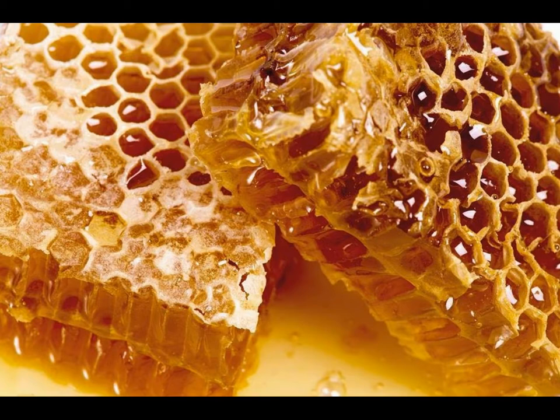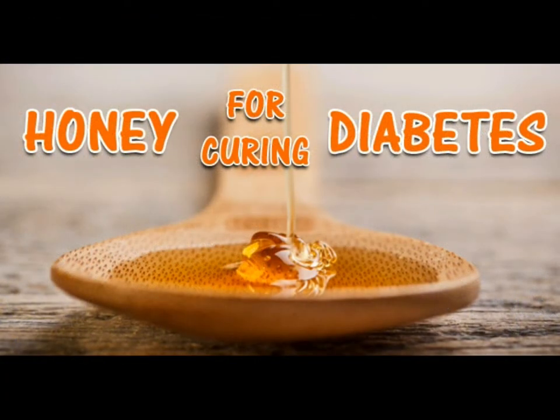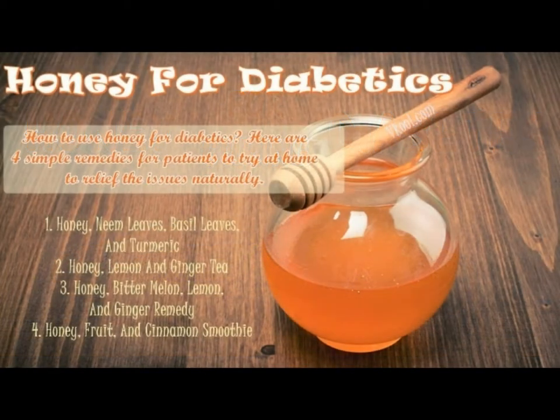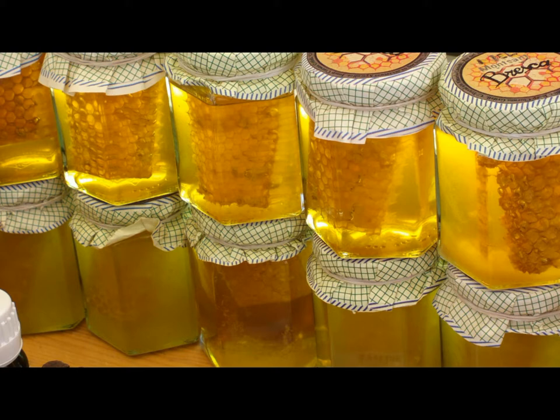What does raw honey do for you? Raw honey is honey nectar from flowers that is pure, unheated, unpasteurized, and unprocessed. This is perhaps one of the most important characteristics and health benefits, as it preserves all the natural vitamins, enzymes, phytonutrients, and other nutritional elements.